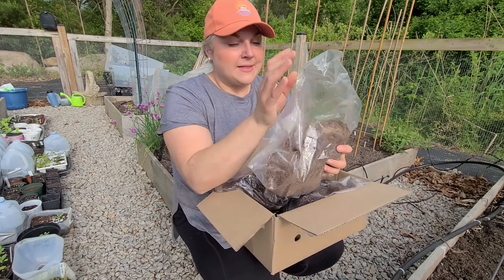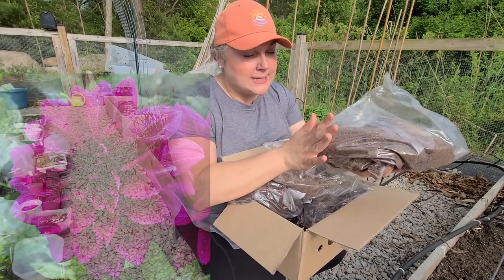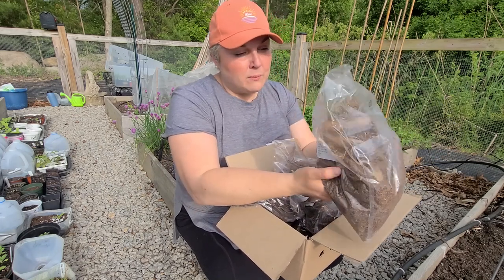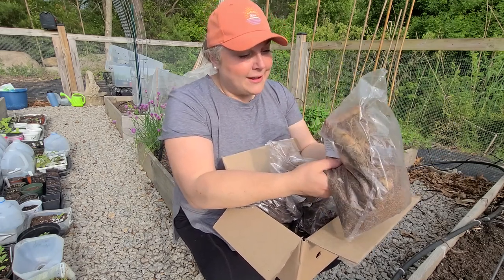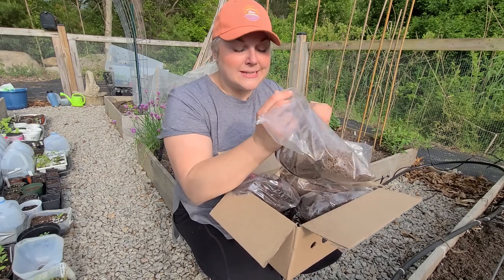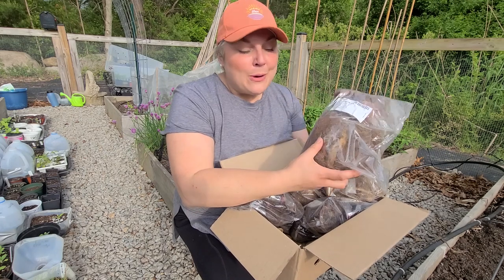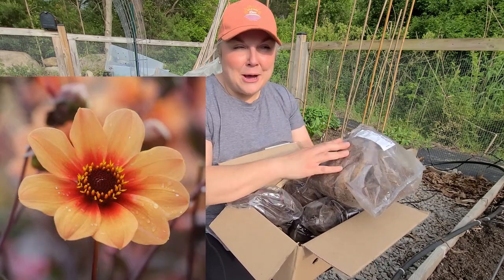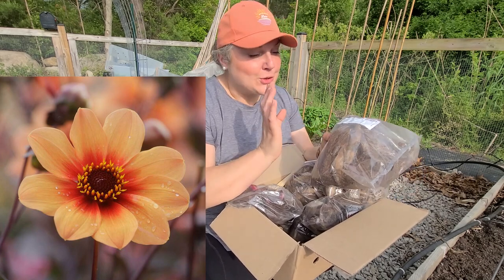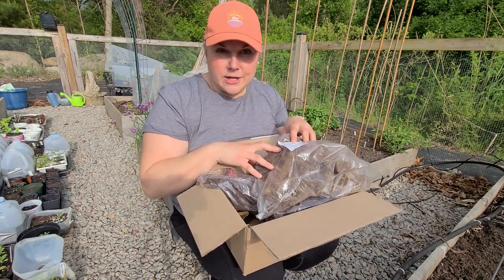One of them is the dinner plate Dahlia Thomas Edison. The bag feels pretty heavy, which is a good sign - it means the tubers are not dehydrated. Moving them around I could tell a lot of them already had eyes, which is another good sign showing active growth. The other dahlia I picked up was the HS Date, which is a really pretty apricot-orange color. I'll pop a picture up on screen. There are three tubers in each, so I'm going to go ahead and plant out the dahlia tubers.